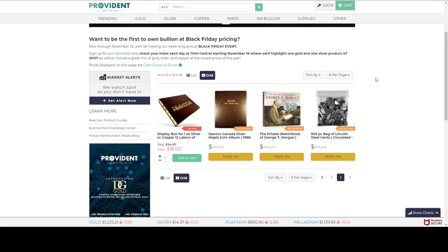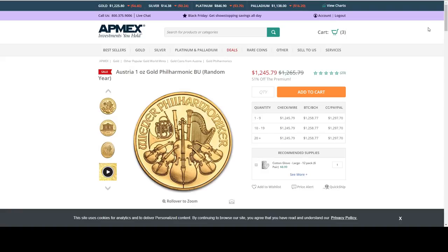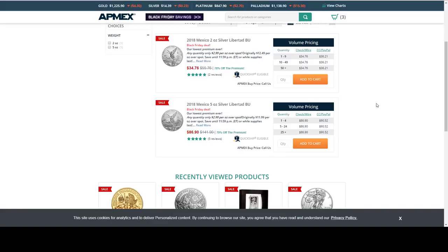From APMEX — this is the only Eagle deal I've found — a 2018 tube of American Silver Eagles at $2.49 over spot per ounce. We've got the one ounce gold Austrian Philharmonic at $19.99 over spot. We also have some Libertades. The one ounce is already sold out — I hope we still have the two ounce and five ounce Libertade at $2.99 per ounce over spot.